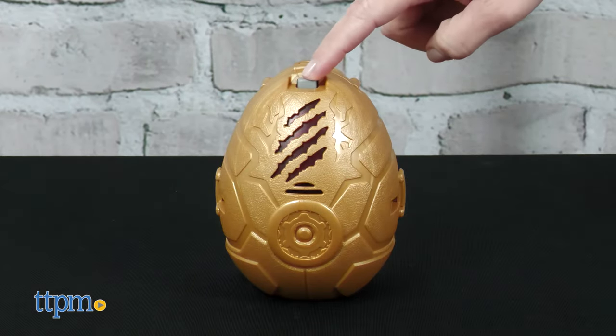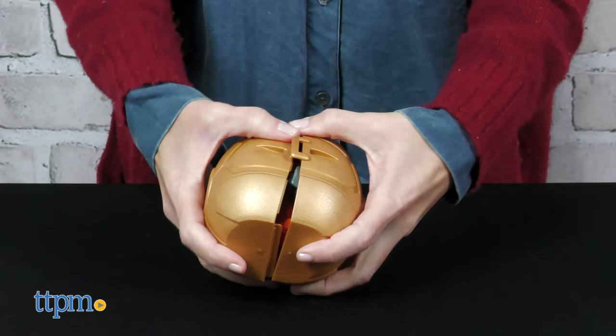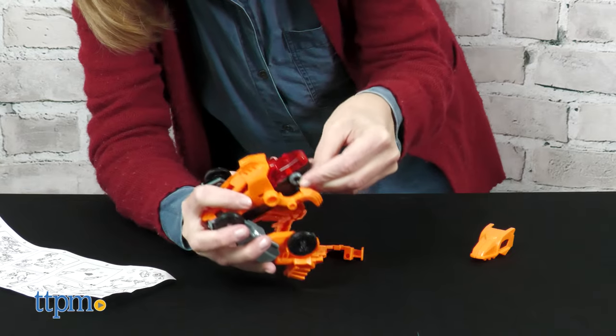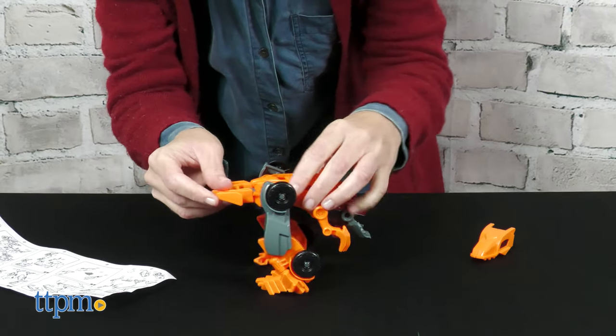While the Velociraptor is still in its egg, you can press the grey button to hear sound effects and watch the egg light up. Open the egg to find 15 pieces that need to be assembled into the dinosaur. In Dino Mode, this action figure still makes dino sound effects when the button is pressed.